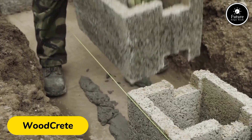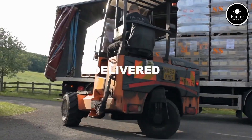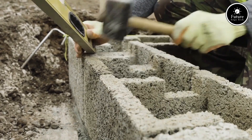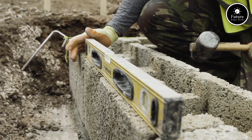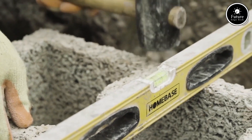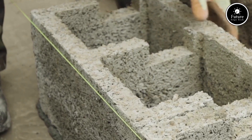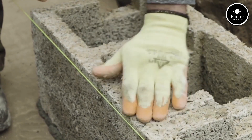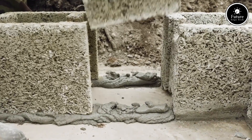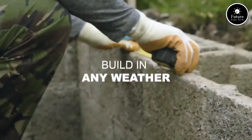Woodcrete is a revolutionary building material that combines the natural benefits of wood with the durability of concrete, creating a sustainable and versatile solution for modern construction. This innovative composite material is designed to provide strength, insulation, and eco-friendliness, making it an ideal choice for residential, commercial, and industrial projects. One of the standout features of Woodcrete is its lightweight nature. Unlike traditional concrete, Woodcrete is easier to handle and reduces the overall load on structural elements, making construction faster and more efficient while cutting transportation and labor costs. Despite being lightweight, Woodcrete doesn't compromise on strength and can withstand significant loads, ensuring long-term structural stability.